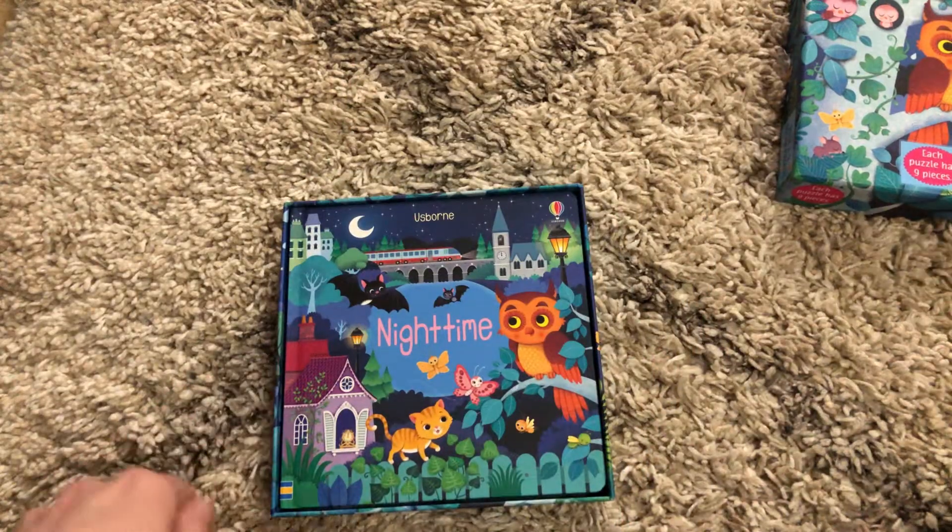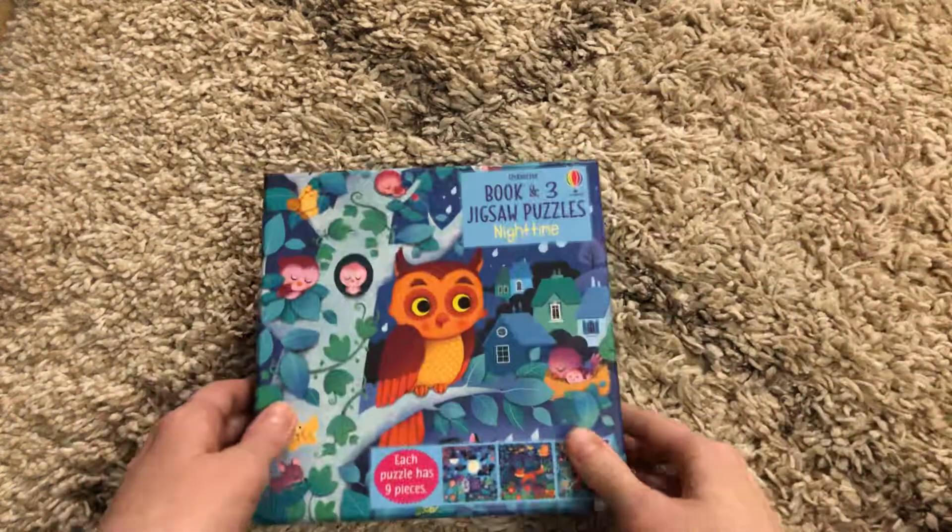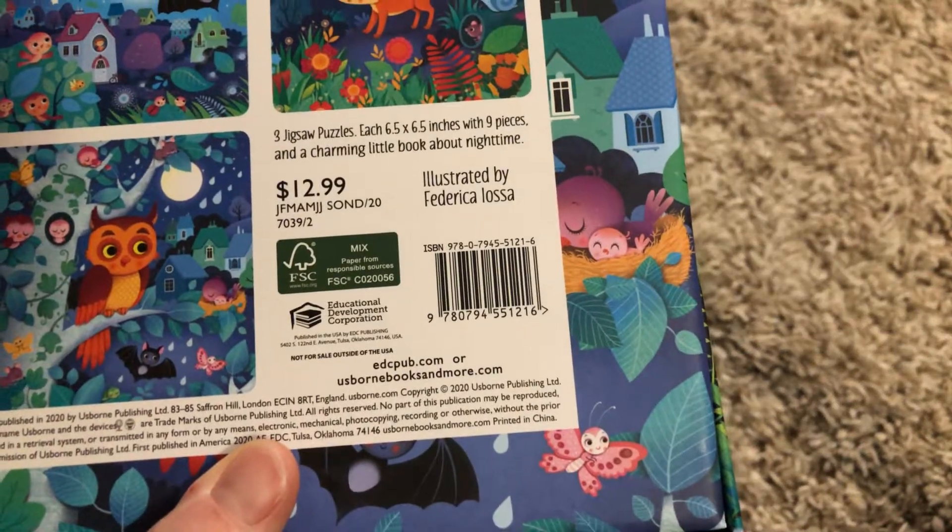It's a really great way to work on their fine motor skills and their memory. This set of jigsaw puzzles is available for $12.99.